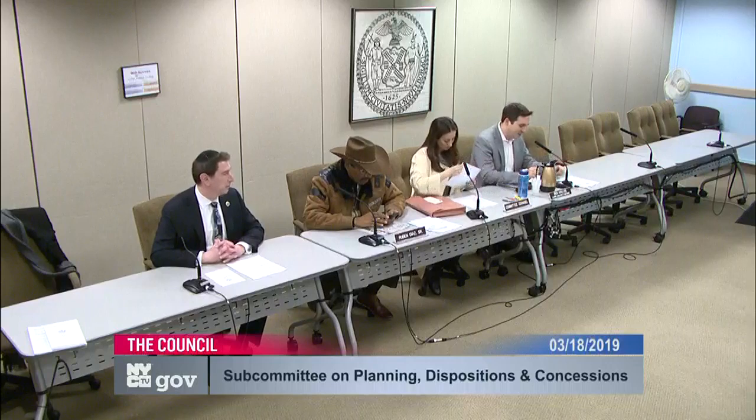Good afternoon and welcome to the subcommittee on planning dispositions and concessions. I am council member Ben Kalis, chair of this committee. You can tweet me at Ben Kalis. We are joined by council member Ruben Diaz Sr., who is always on time, if not early, and council member Chaim Deutsch, chair of the Jewish Caucus.